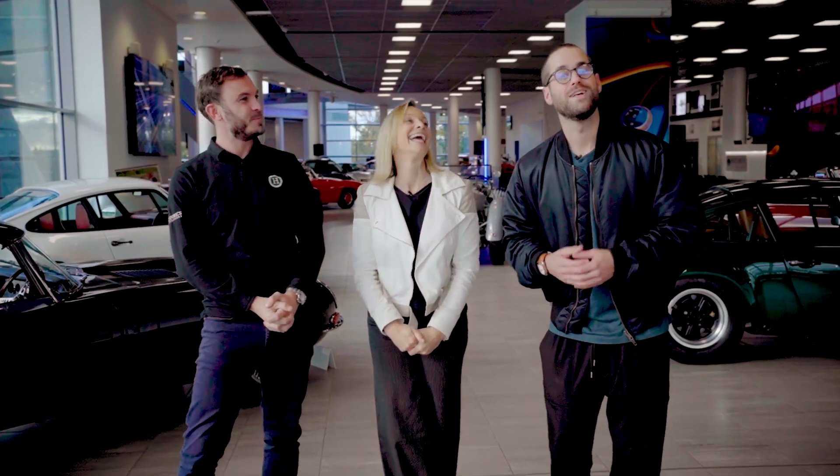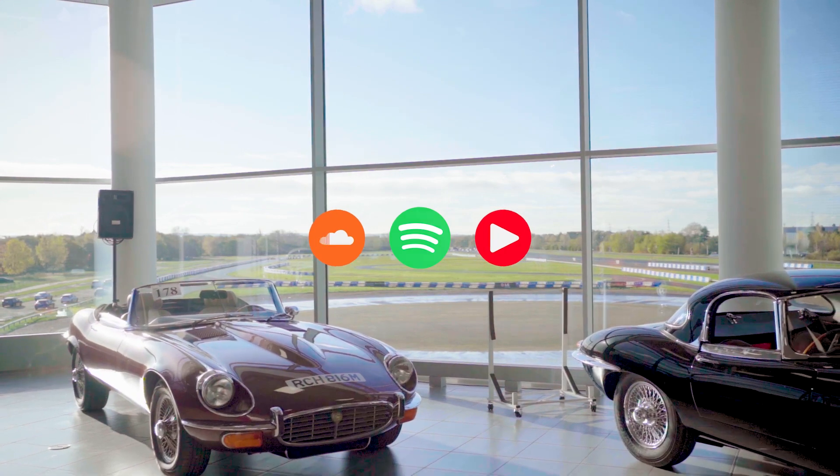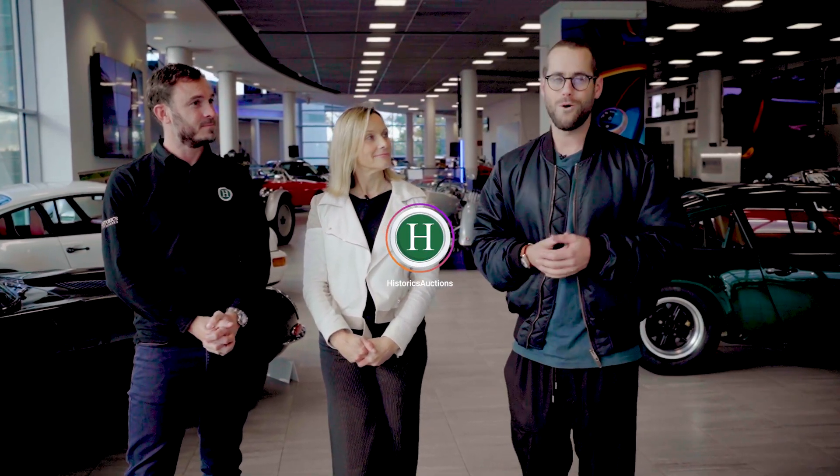As always, follow on YouTube and make sure you subscribe so you don't miss a video. The podcasts are on YouTube but they're also available on all your usual streaming platforms. Last but not least there's also the Historics Instagram page — there'll be live updates from cars ahead of the next auction so you get a little sneak peek, and there's also a giveaway running currently with a very cool prize. Details are on Instagram but you will need to subscribe to YouTube for that.